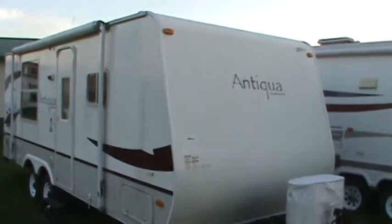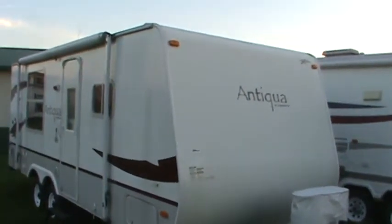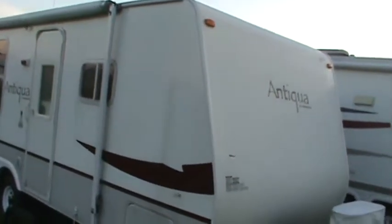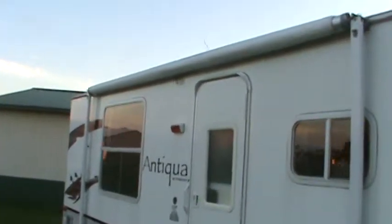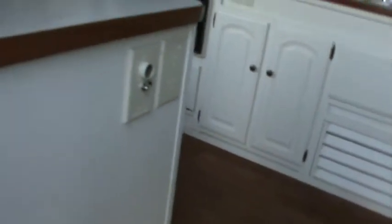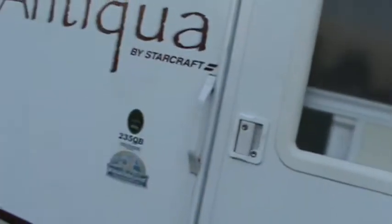Here's a great bargain for somebody. A 2007 StarCraft 235QB Antiqua. There's no slide, but it's got a lot of nice features. It's here on consignment and the owner wants $69,950. In my opinion, it's well worth that for a lightweight 2007 model. This is easily half-ton or SUV towable with the light ton weight.